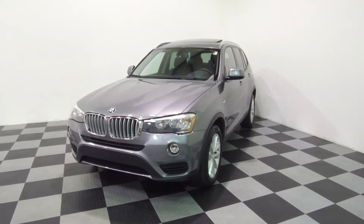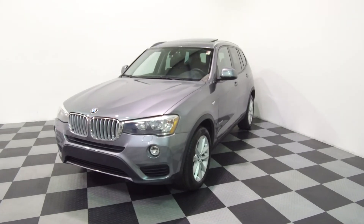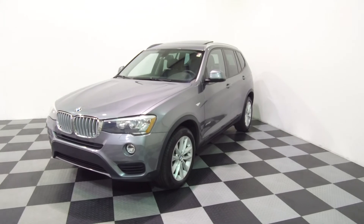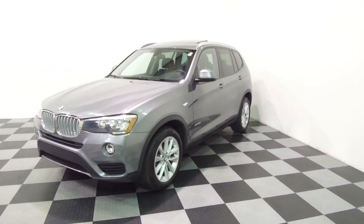Here at E-Imports for Less we have 20 years experience shipping to California, Washington State, Texas, Florida, Massachusetts, New York, and everywhere in between.